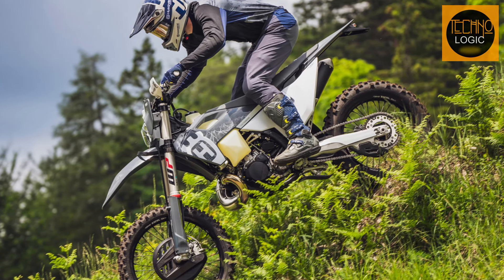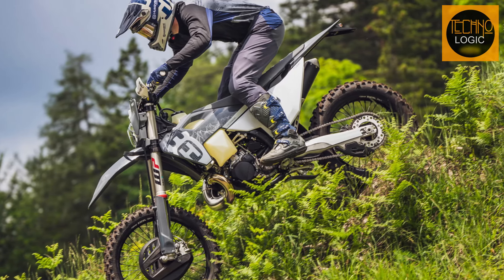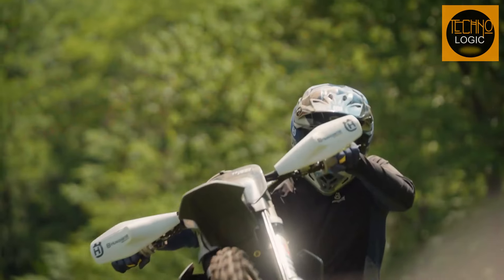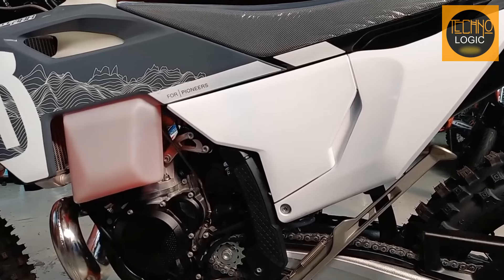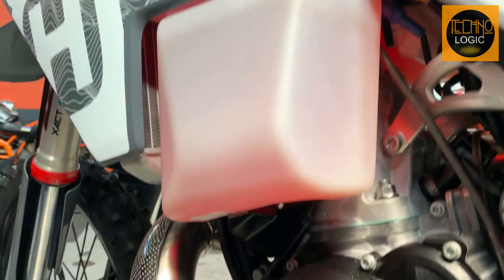Let's talk aesthetics. The TE 300 Pro sports a design that's as functional as it is jaw-dropping. Those gray and white graphics aren't just eye candy — they're a durable declaration of this bike's ruggedness. And that transparent fuel tank? It's not just cool, it's a window to your adventure potential.